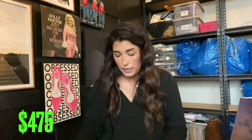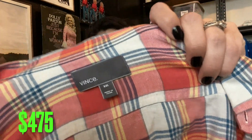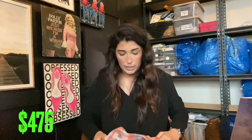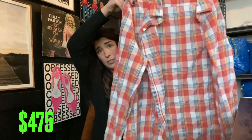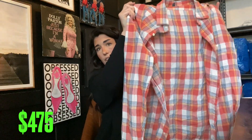I also found this Vince men's shirt. I love selling Vince — it is a super good brand, made with really nice high-quality fabric. I'll probably get $30 to $40 for this one, and it is a men's.